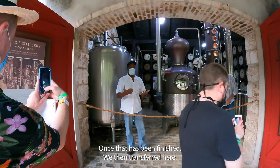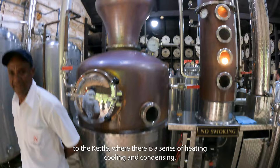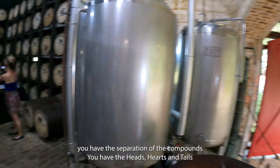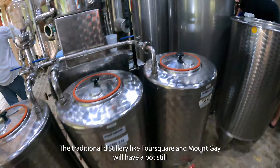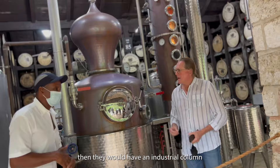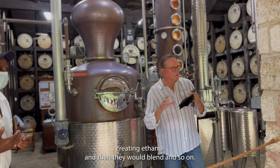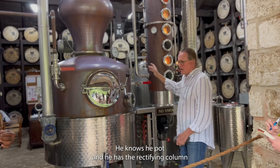Once that has been finished, we then transfer here to the kettle, where it's a series of heating, cooling, and condensing. You have the heating here. You have the fractionated column, where it actually has a precondenser where it cools and returns to the mixture. In that way you have the separation of the compounds - you have the heads, hearts, and tails. The traditional distillery, like Four Squares and Mount Gay, will have a pot still and then they would have an industrial column creating ethanol, and then they would blend. What Eddie is actually doing is a hybrid - he has the pot and he has the rectifying column and he is doing it all at one time.